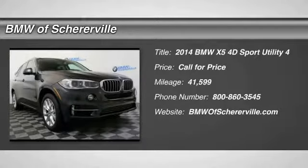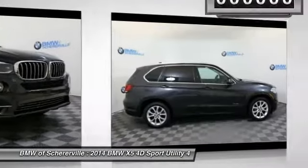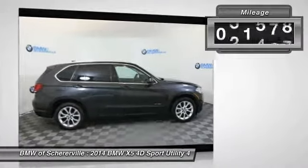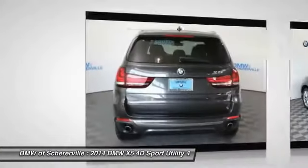The 2014 BMW X5. The BMW X5 is an award-winning performance, space, and efficiency vehicle. This vehicle has less than 45,000 miles. Here are some of this vehicle's great options.